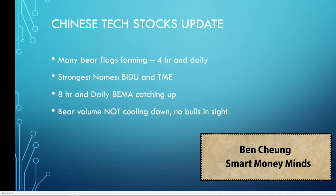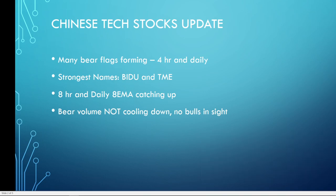Hey guys, welcome back to Smart Money Minds. Today's video I'm going to be going over the Chinese tech stocks that have been collapsing since last week, and I'm just going to give you a quick update on what's going on with these stocks.